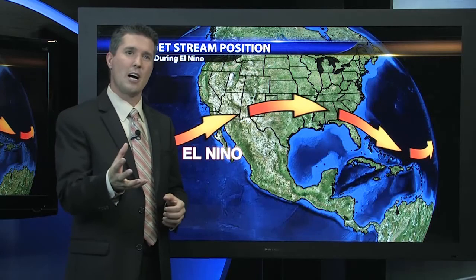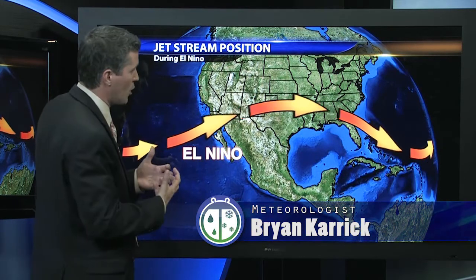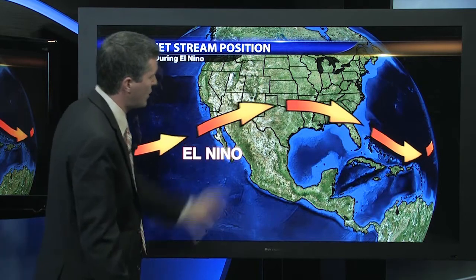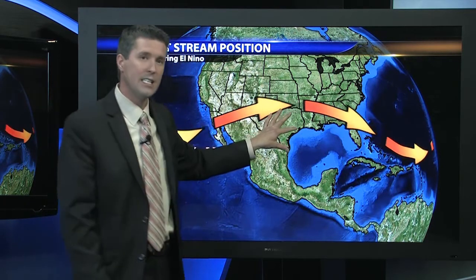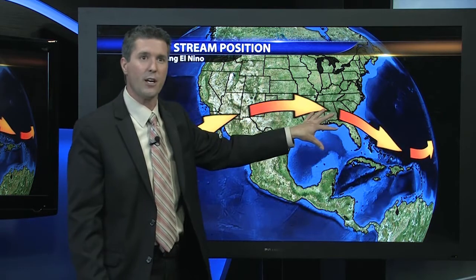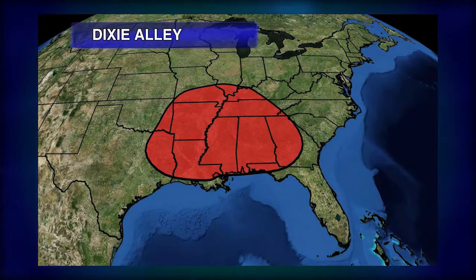The jet stream itself is really important when it comes to severe weather because we have that wind that we really need to help grow our thunderstorms, not to mention the moisture coming into this particular jet stream. And with it positioned across the southeast and the Gulf Coast states, we tend to see a higher concentration of severe thunderstorms, including tornadic activity, in places like Dixie Alley and down toward north Florida.